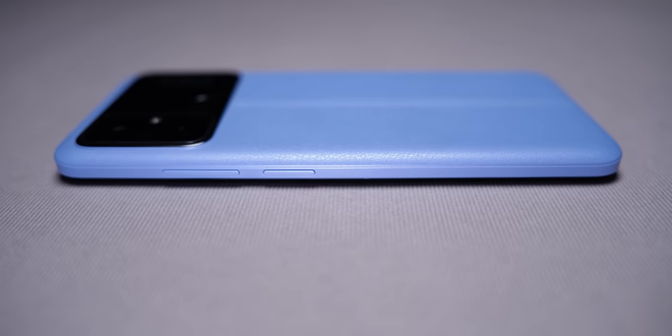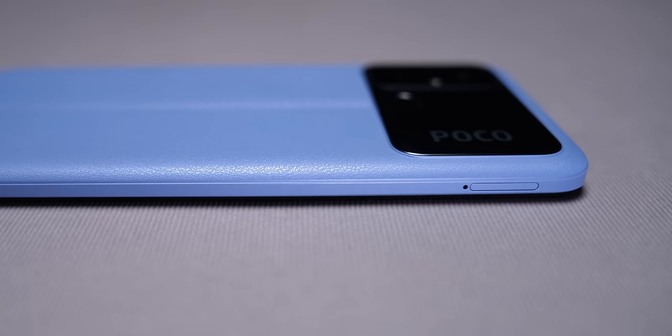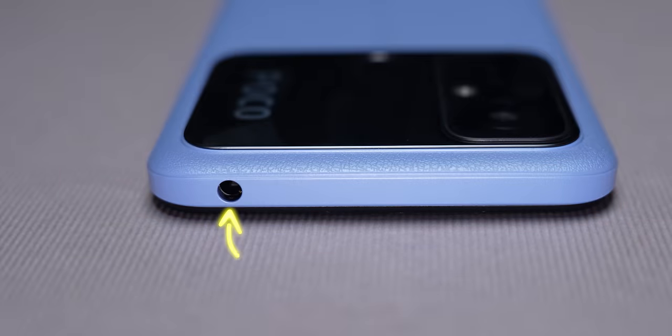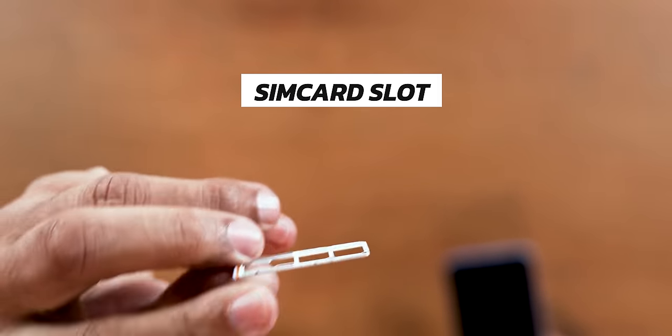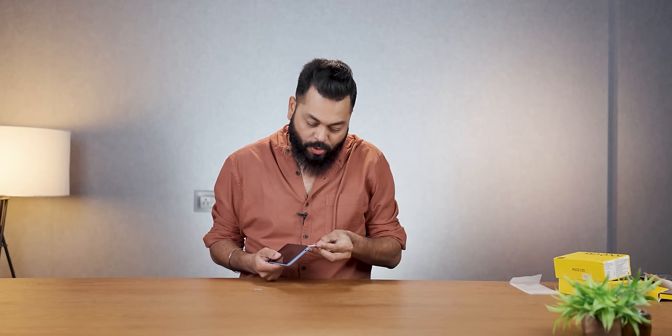Talking about ports and buttons: on the right-hand side, there is a volume rocker and a power on/off button. There is a Micro USB port, a microphone, and a speaker grill. On the left-hand side, there is a SIM card tray and a 3.5mm headphone jack — absolutely no problems there. The SIM card tray is expandable, with a dedicated SD card slot that lets you expand storage up to 1TB, which is very, very good.